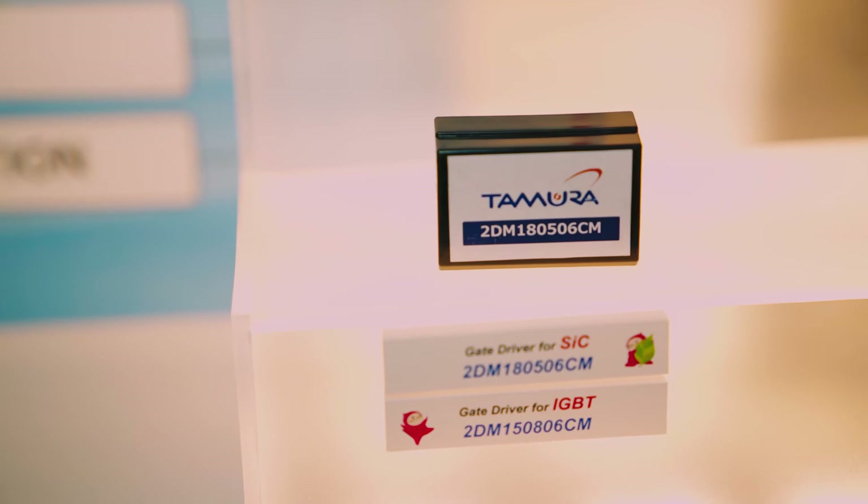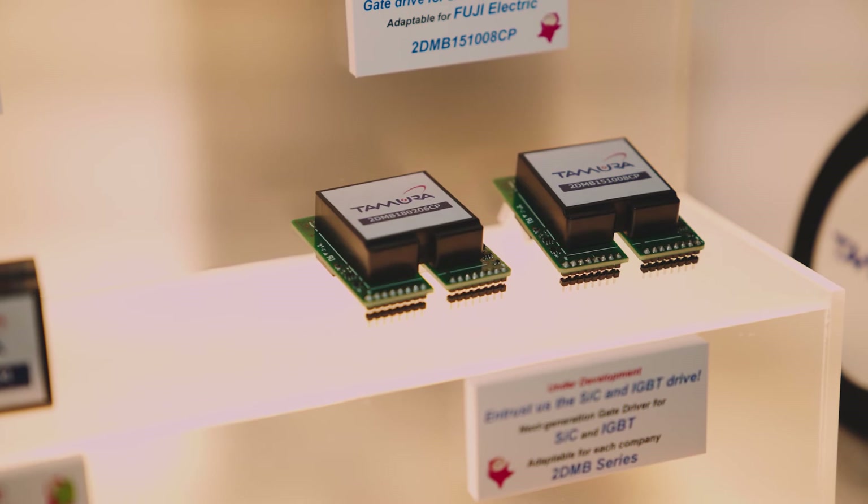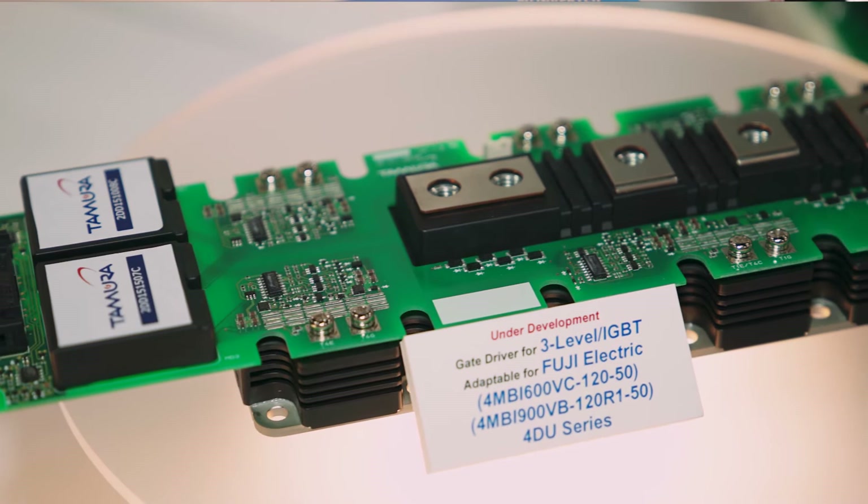I'd like to just talk about Tamura. We're almost a hundred-year-old company, a broad magnetics manufacturer of current sensors, transformers, gate drivers, and DC-to-DC power modules. We have all of the latest features and benefits in those products. For anyone who is using the IGBT or SiC power modules, we have a UL approved driver to go with that product.